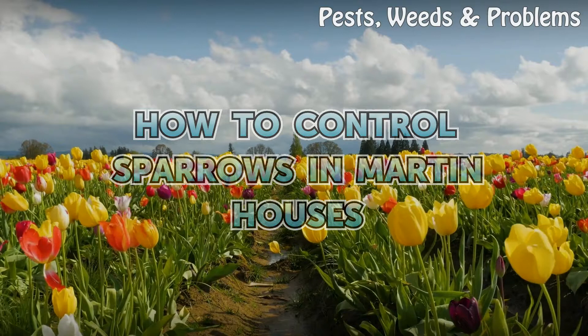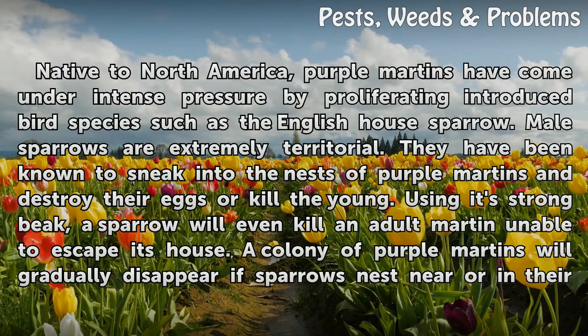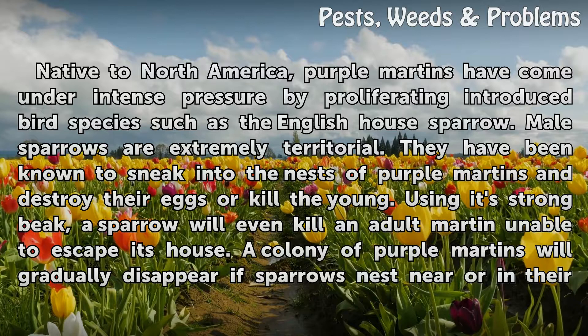How to control sparrows in martin houses. Native to North America, purple martins have come under intense pressure by proliferating introduced bird species such as the English house sparrow.